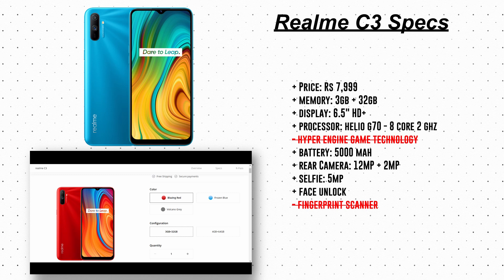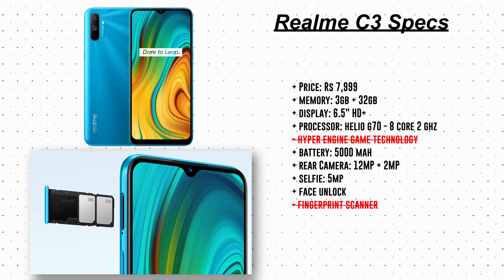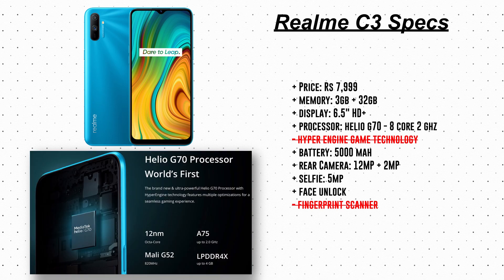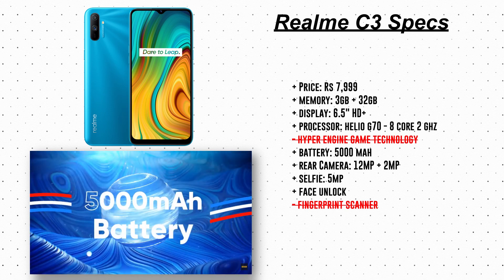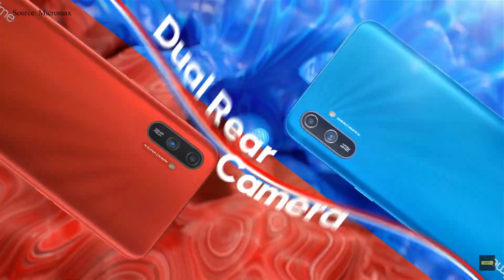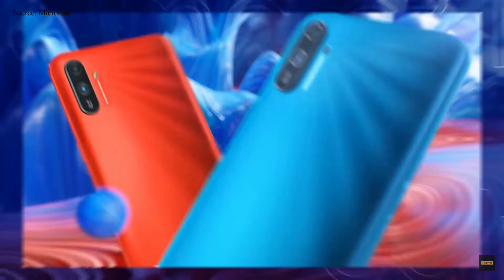It comes with 3GB of RAM and 32GB of memory — there is also a 4GB plus 64GB option available but that costs around 9000 rupees. You get dual SIM card slots and one dedicated slot for external memory expandable up to 256GB. It uses the Helio G70 processor with 8 cores and 2GHz CPU, a 5000mAh battery with reverse charging, dual rear cameras of 12 megapixels plus 2 megapixels, and a 5-megapixel selfie camera.